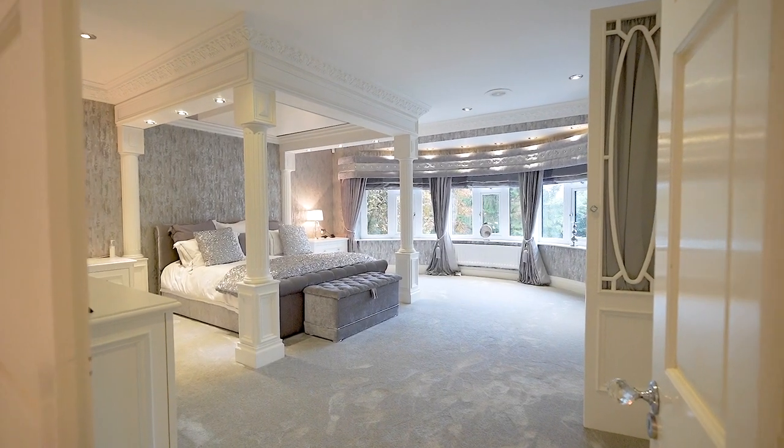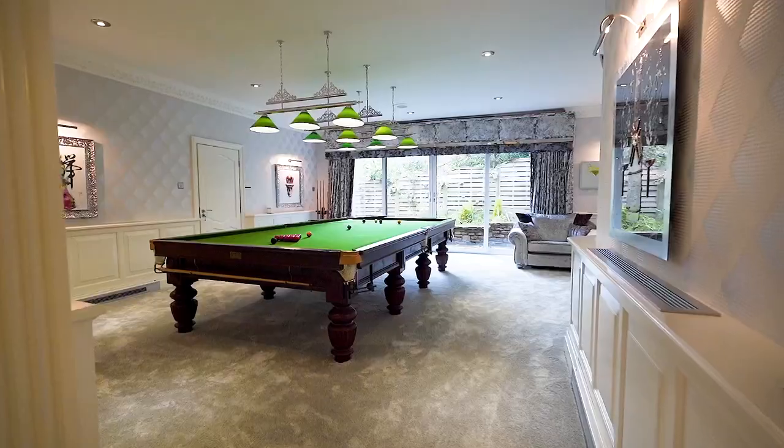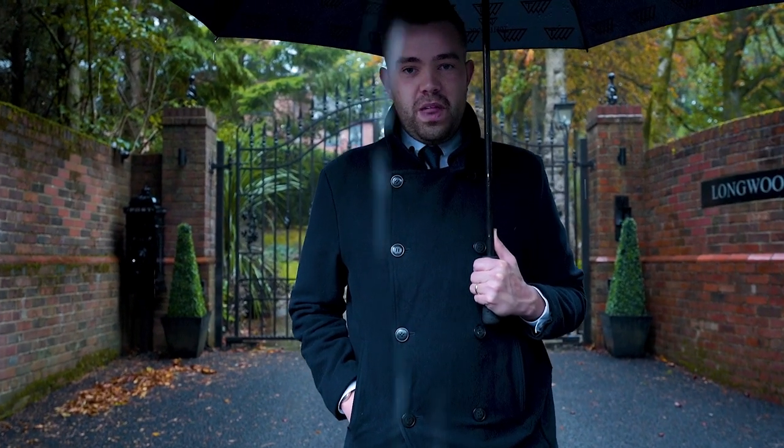With an offering of six double bedrooms, a homemade cinema, spa room with an indoor pool, plus a snooker room with a bespoke bar, this home is one of a kind. Without further ado, we can't wait to show you around, so follow me.